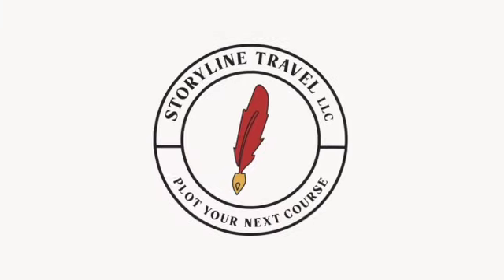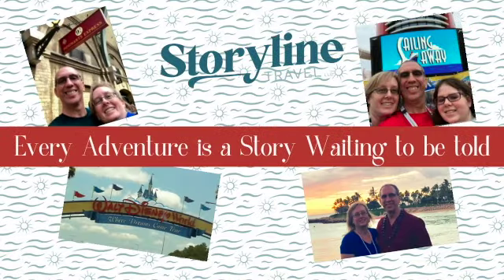I'm Alex with Storyline Travel and today we're going to talk about six things I learned boarding a Royal Caribbean cruise. Have you ever cruised with Royal Caribbean? If so, give us a comment below. We decided to take our first Royal Caribbean cruise out of Galveston, which is really near where we are, and this is the experience that we had.